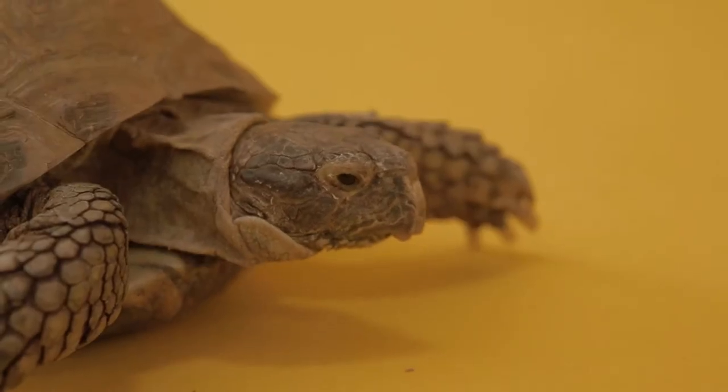These guys are called Russian tortoises but they're actually pretty widespread throughout the Asian continent, and they're herbivores, so they love to eat things like plants and flowers.